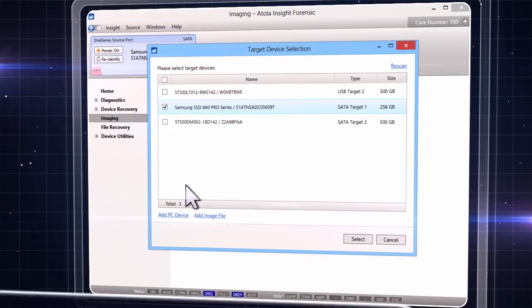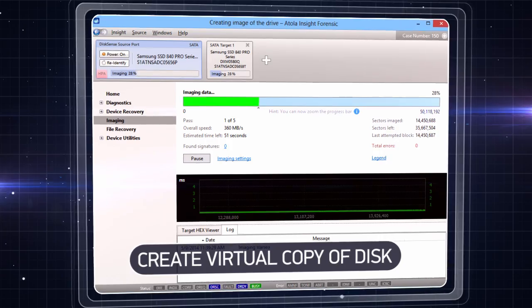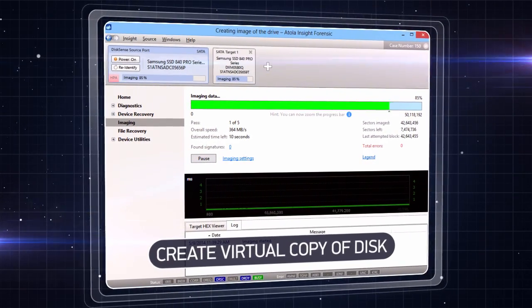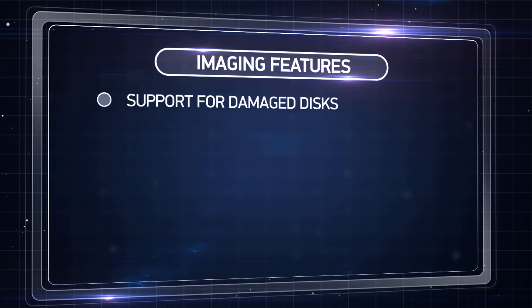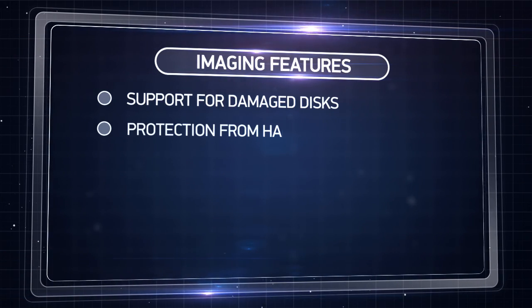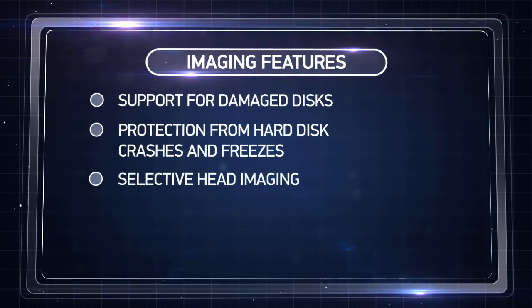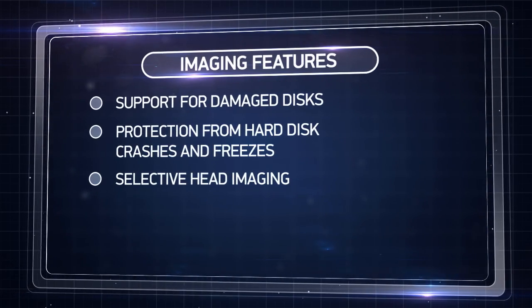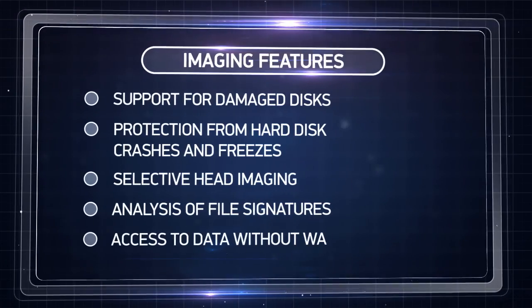If data storage is damaged and there's a risk of information loss, Atolla will quickly make an exact bit-to-bit virtual copy of the disk. Recovery will not even touch the physical original. With our powerful hardware and unique drive imaging algorithms, you can safely examine damaged disks, disable malfunctioning disk heads, analyze file signatures, and access recovered data on the fly.